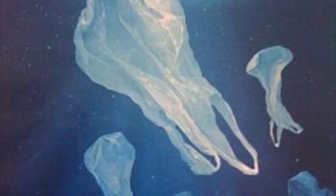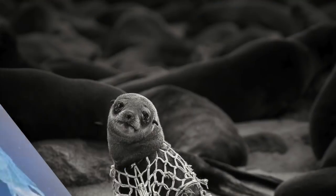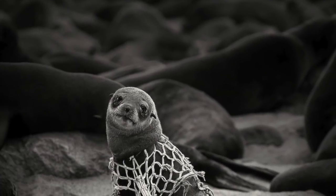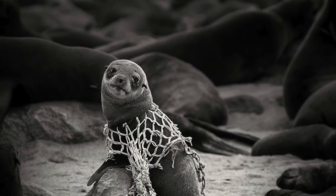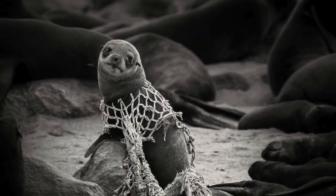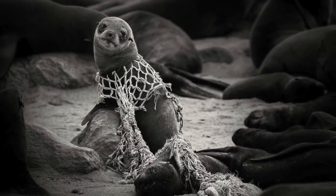Macroplastics can also be ingested by animals. Seals often eat plastic bags as they are easily mistaken for jellyfish. Fishing nets are also a large problem in our oceans, as they cause entanglement and are capable of destroying coral reefs. Seals and other mammals often drown in fishing nets, a phenomenon known as ghost fishing.